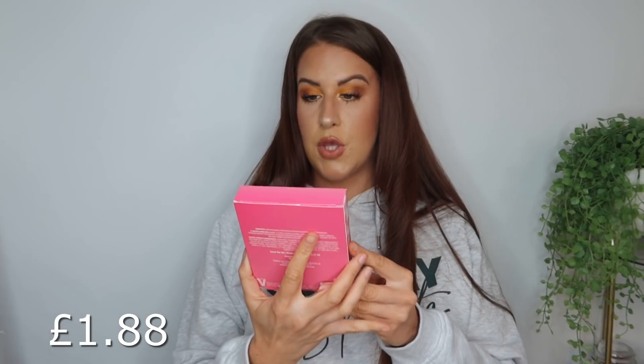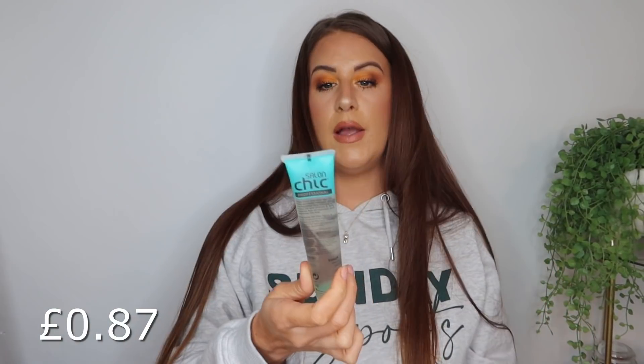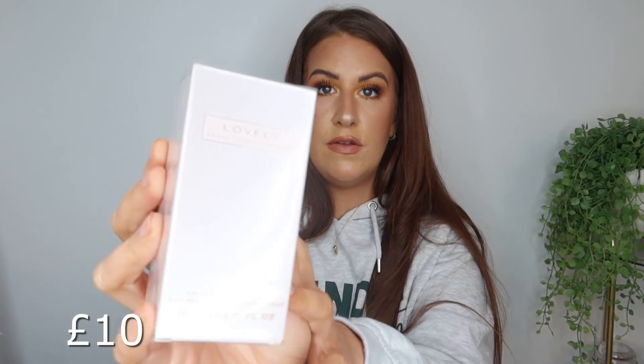I got a W7 sheer loose powder in natural beige — it might be a bit dark for all of my face but we can definitely use it on the cheeks and forehead. Then a W7 'Ready Set Glow' setting spray — it's one of those with a glittery mist in it, looks so pretty. A set of three tinted lip balms by Technic — so cute, such a nice little present for someone. I also got a hair oil, and a Sarah Jessica Parker 'Lovely' perfume — I've heard really good things about it. That's everything!